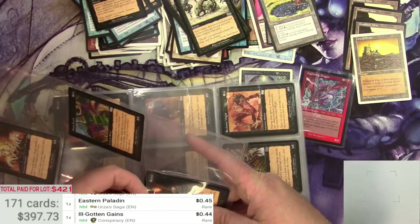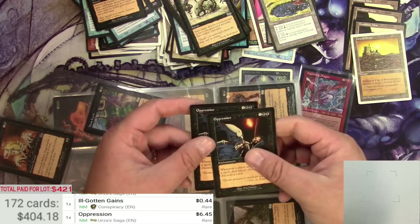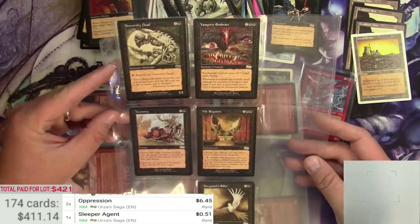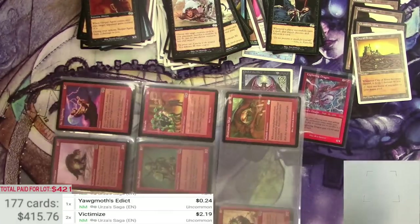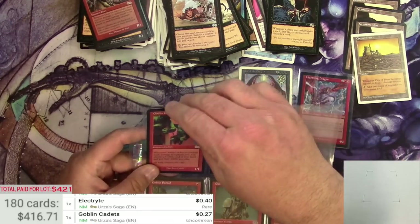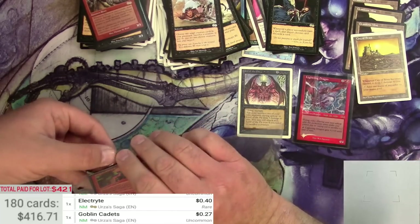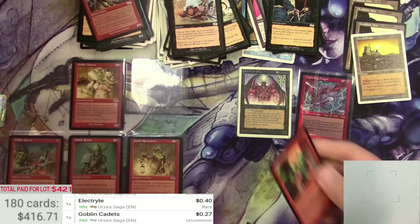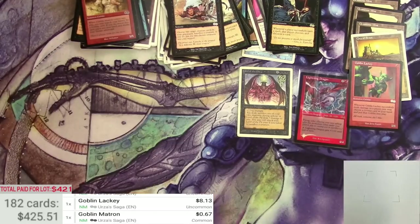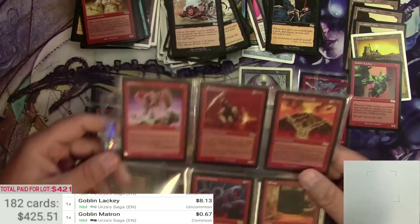Oppression — that might be something. A couple of $6 Oppressions. Goblin Lackey — this is a good one. $8 for a Goblin Lackey. We actually just broke even on that Goblin Lackey.